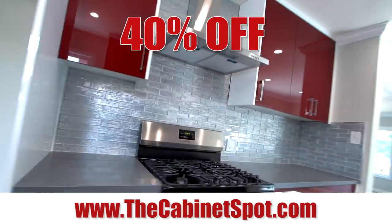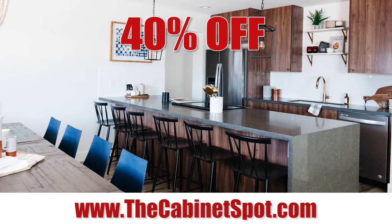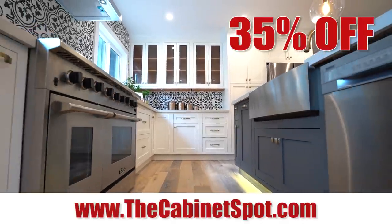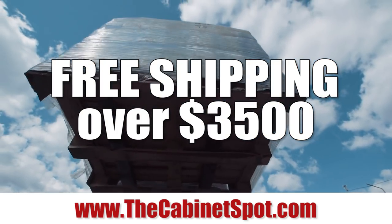Save 40% on Euro styles like White Pearl Gloss, Arsenic Gray Gloss, Walnut, Creamy Pine, and more. Save 35% off on all wood inset styles. Plus, get free curbside shipping on all orders over $3,500.